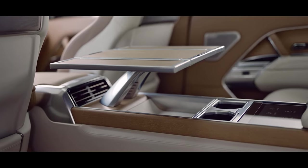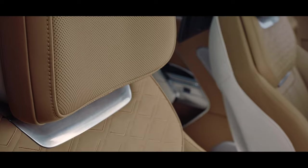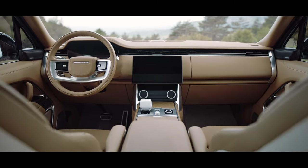SV Long Wheelbase also includes an optional four-seat signature suite, which provides the most luxurious environment. New levels of craftsmanship, detailing and material finishes epitomize modern luxury and personalization, no matter which SV model you choose.